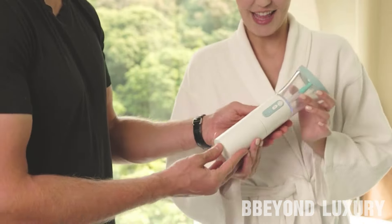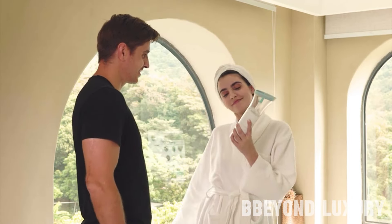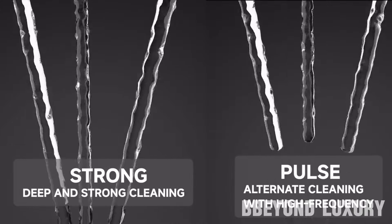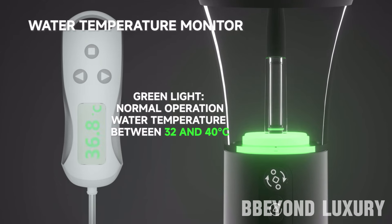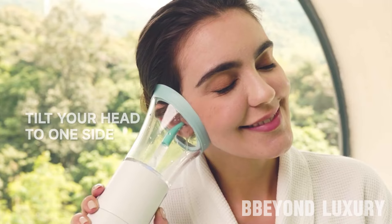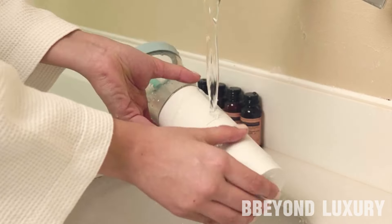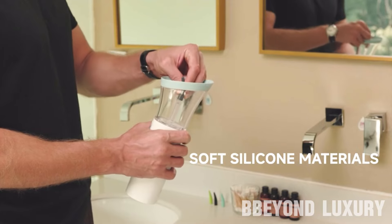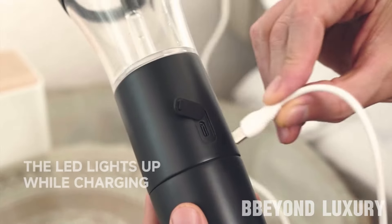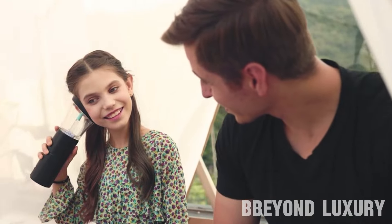The Morphone Ear Cleaner is a product designed to revolutionize the ear care routine. It boasts a unique and innovative design with ergonomic handles and specialized tips to optimize user experience and effectiveness. Safety and effectiveness are top priorities — it incorporates gentle yet efficient cleaning mechanisms to remove wax and debris without discomfort or harm. The Morphone Ear Cleaner offers easy-to-use controls, a portable design for on-the-go use, and quick cleaning processes, aiming to transform the way users approach their ear care routines.